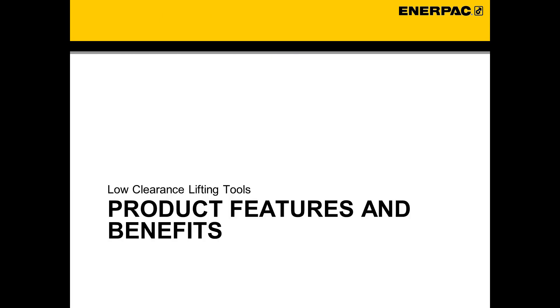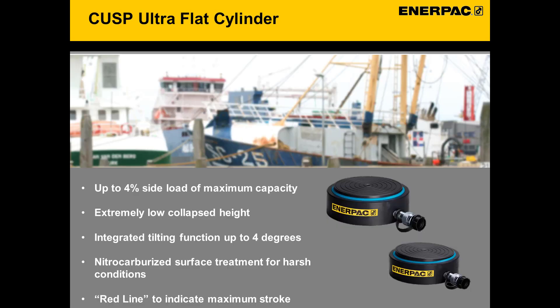Now that we've shown you a number of applications where our low height products can be used, let's look at the specific features and benefits of some of our products. Our CUSP cylinders have a wide range of lifting capacities from 10 to 1,000 tons, but extremely low heights ranging from 1.5 to 4 inches. Nitrocarburization, both inside and out, provides superior corrosion protection and durability, and our unique tilting plunger allows for 4 degrees of offset on a given load.